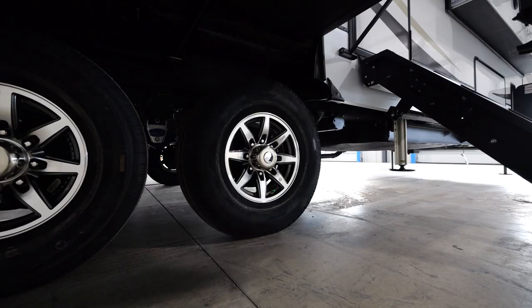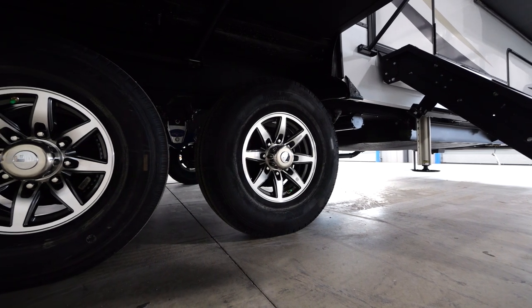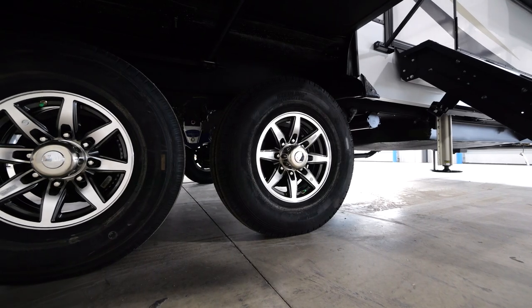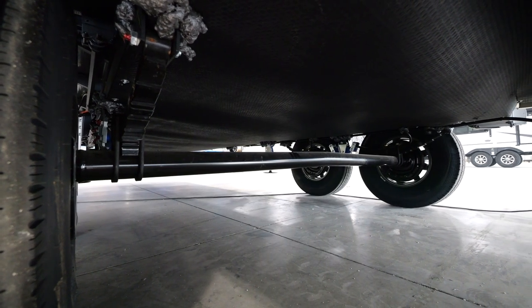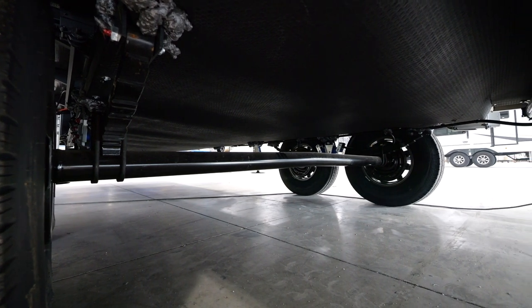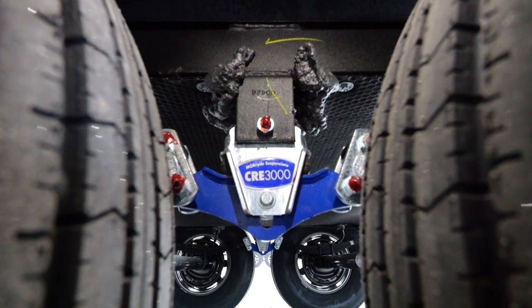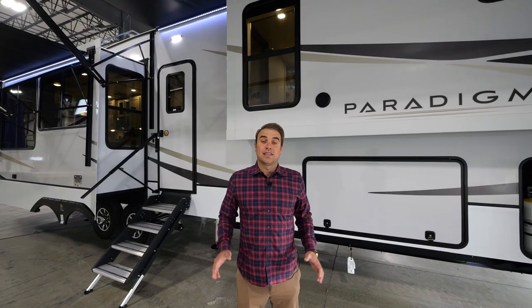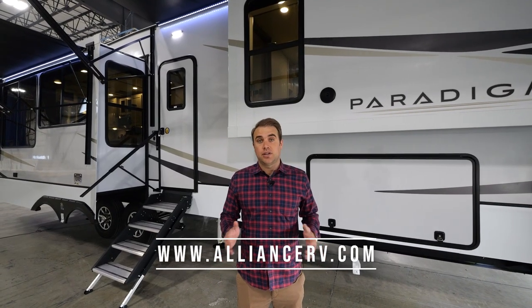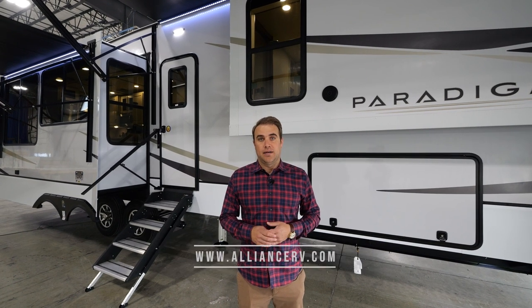As with all of our Paradigm models, check out our Performance Running Gear package: our Super-G 4,400-pound rated tires, our 7K Dexter axles with 8K springs, a 2-inch torsion tube with additional V-brackets on our leaf hangers, in addition to our CRE 3000 suspension enhancement for Moride. That sums it up for today, folks. If you have any additional questions or comments, please check us out at AllianceRV.com.